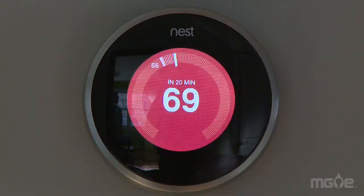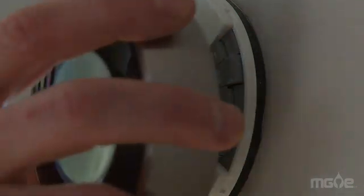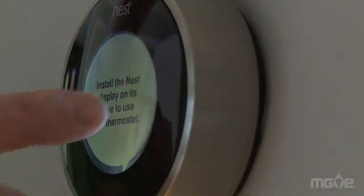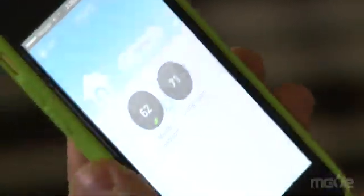I could just tell it: I want it to be 68 in here by 5:15, and it would then turn itself on accordingly. Smart thermostats are far more user-friendly. It took maybe five minutes per thermostat to install. You still program the initial settings, but that's about the only similarity to traditional thermostats. You have bigger screens, touch screens. You can control it with a mobile phone. If we knew we were getting out of work early, we could log into the web app and turn the heat up.